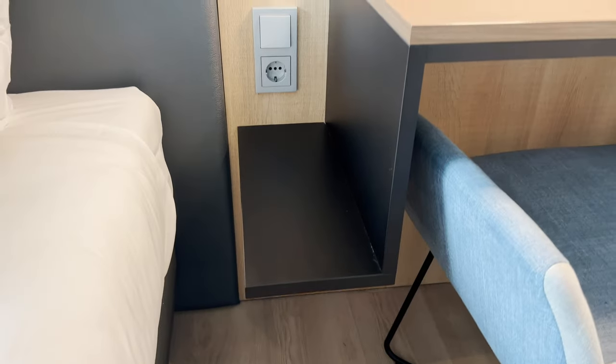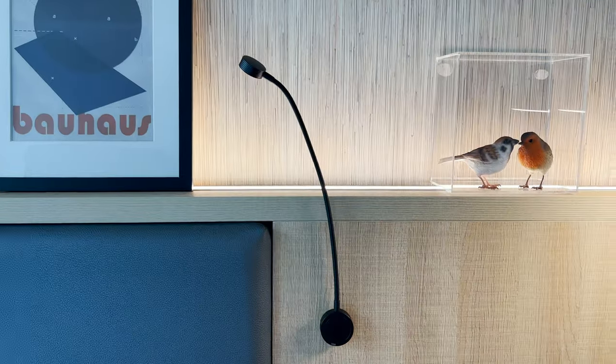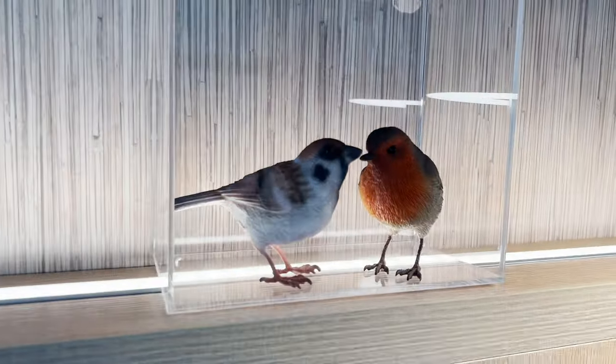The chair is actually quite comfortable to sit and work in. I like that there's a little shelf here where you can put your phone while it's charging during the night. You've also got reading lights, and there are even some birds to keep you company.